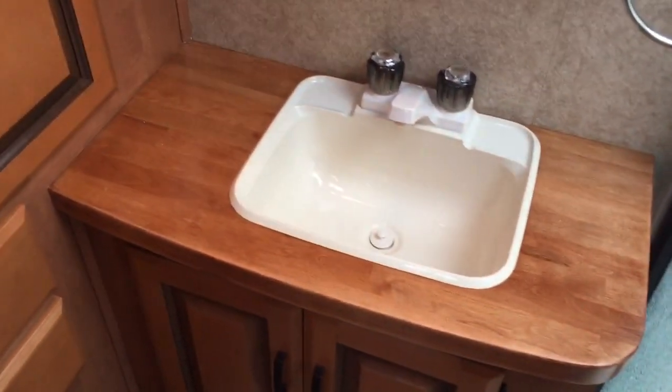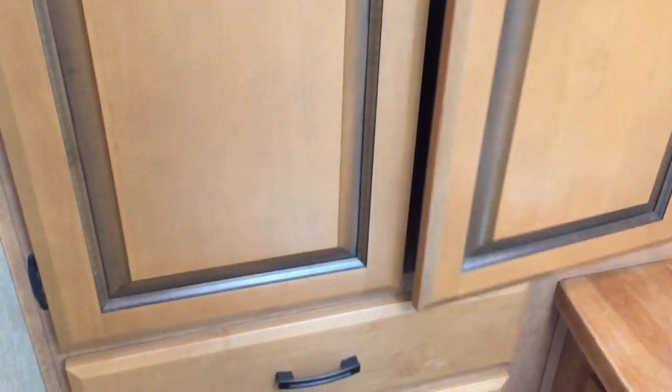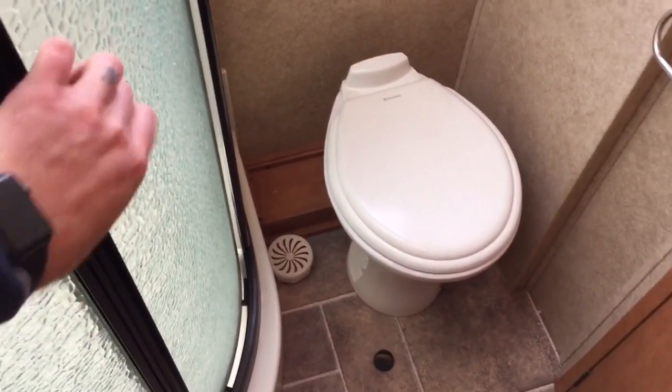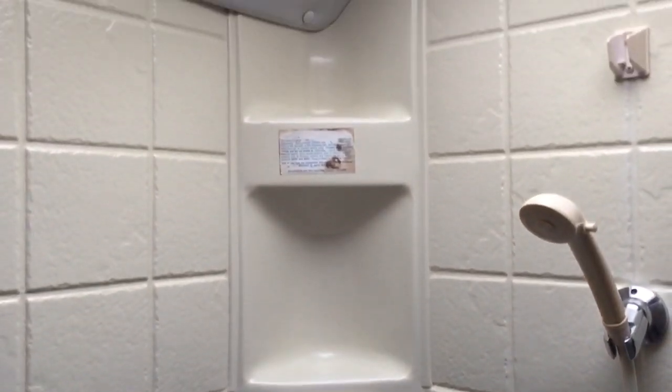Nice big rear bath. Bathroom sink with a butcher block top. Nice big medicine cabinet. We have a huge wardrobe in the rear corner and some additional drawers down below. They have the toilet behind the door — when the door is open, the toilet's hidden back there. Nice big stand-up corner shower with glass sliding doors and an overhead skylight, which gives you a little extra headroom.